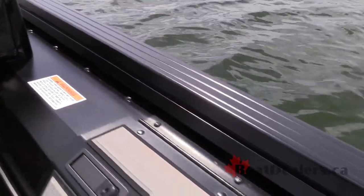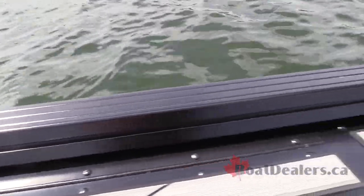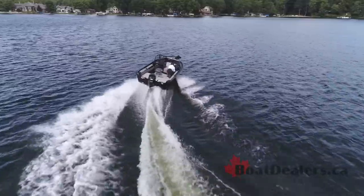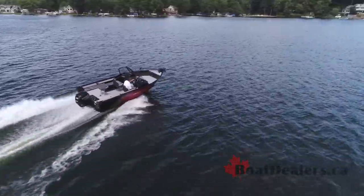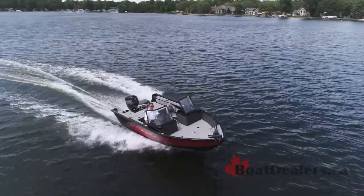StarCraft's beautiful IGTS system — the Integrated Gunnel Track System — allows you to set your accessories for fishing exactly where you want them to be. It's important to know that your boat manufacturer is going to stand behind what they build when you make this final purchase.